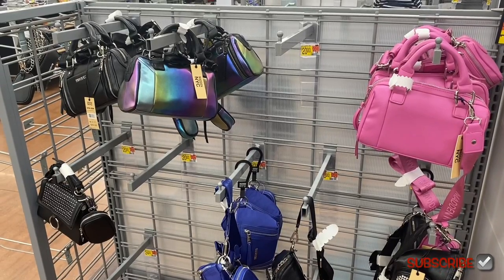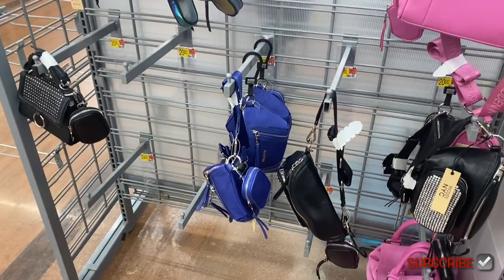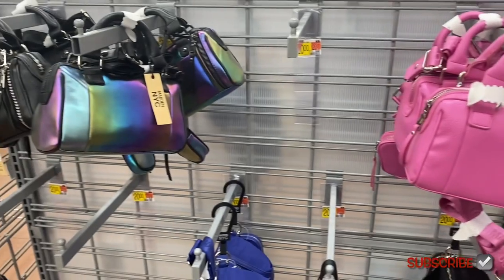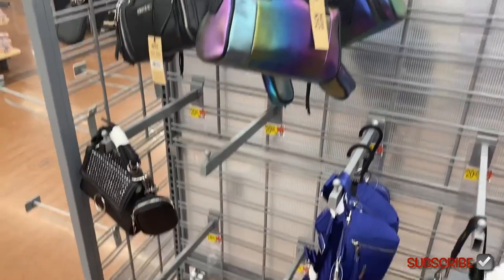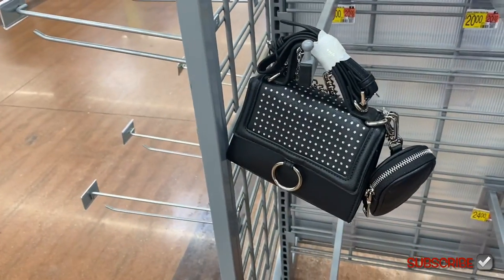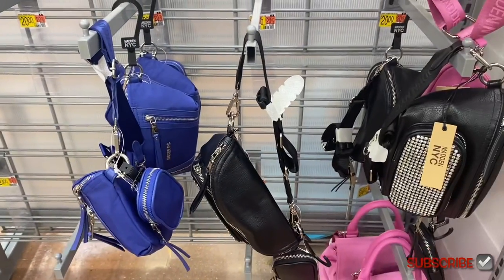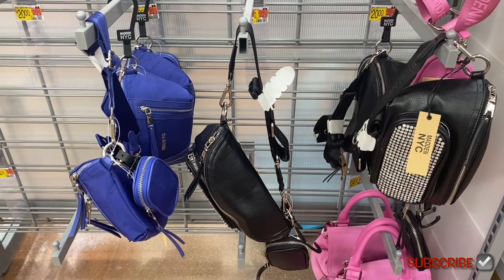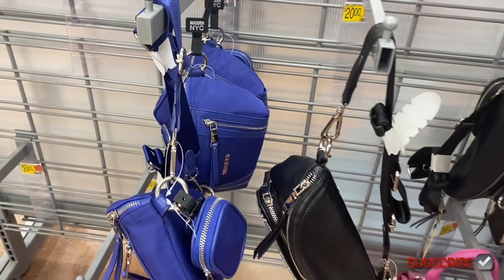Look at these purses from Madden New York City — and fanny packs too! So they have this purse here for twenty dollars. You can also get it in that style — remember that used to be popular in the 2000s — or you can get it in black. They have this kind too, that one's twenty dollars and it comes with a coin purse. Or they have these fanny packs — I want to get the black one with the bling. That fanny pack right there is different, that one's twenty. They're all twenty dollars.